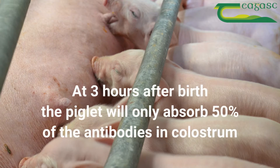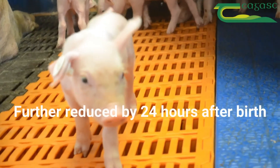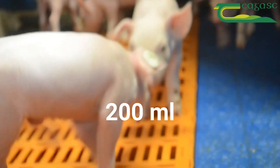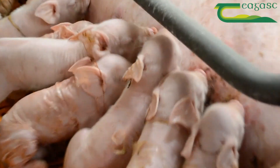As early as three hours after birth the piglet can only absorb 50% of the antibodies in the colostrum, and this is greatly reduced by 24 hours. Therefore each piglet needs to consume at least 200 millilitres of colostrum shortly after birth to provide it with an adequate level of immunity.